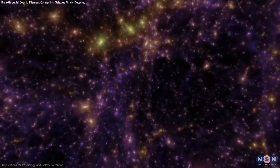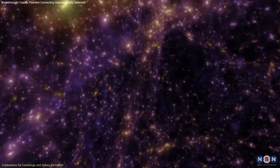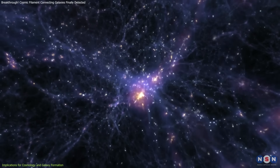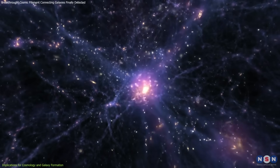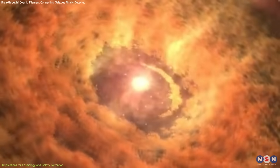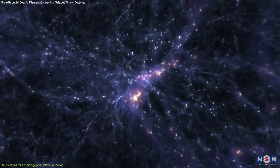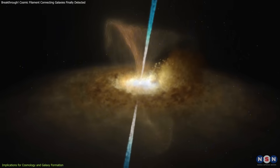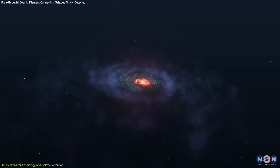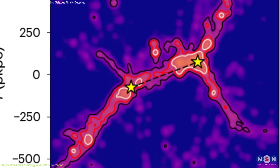One of the key takeaways from this discovery is the role of the cosmic web in fueling galaxies. The filament acts like a highway, funneling cool gas from the intergalactic medium directly into galaxies. This gas serves as the raw material for star formation, making the cosmic web the lifeline of galaxies. Without these filaments transporting gas, galaxies would quickly deplete their reserves, preventing new stars from forming and slowing their growth. This observation provides the first direct evidence of this process.